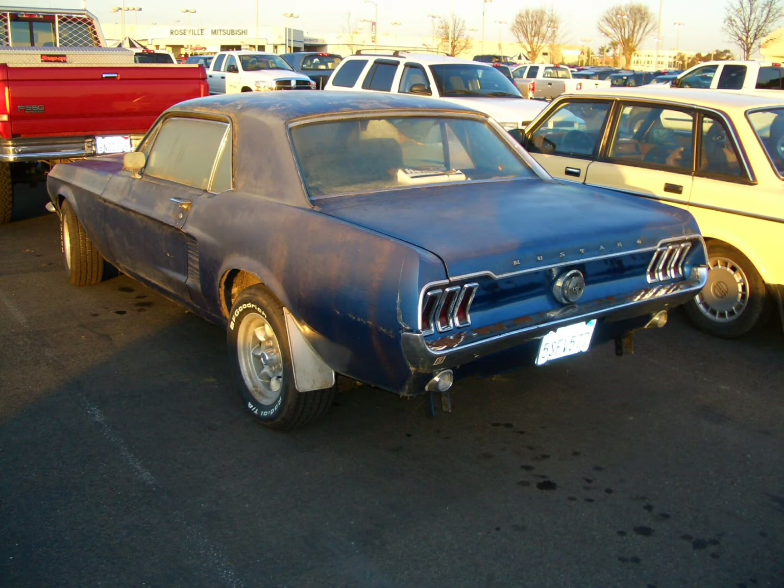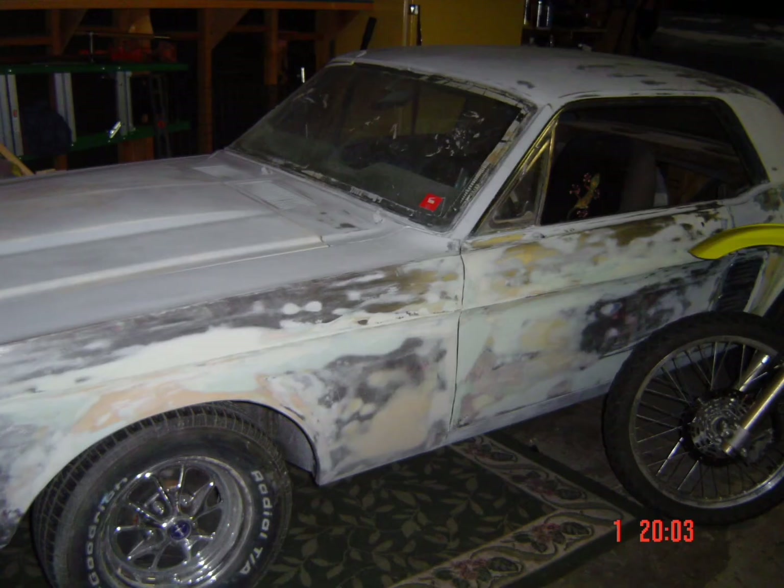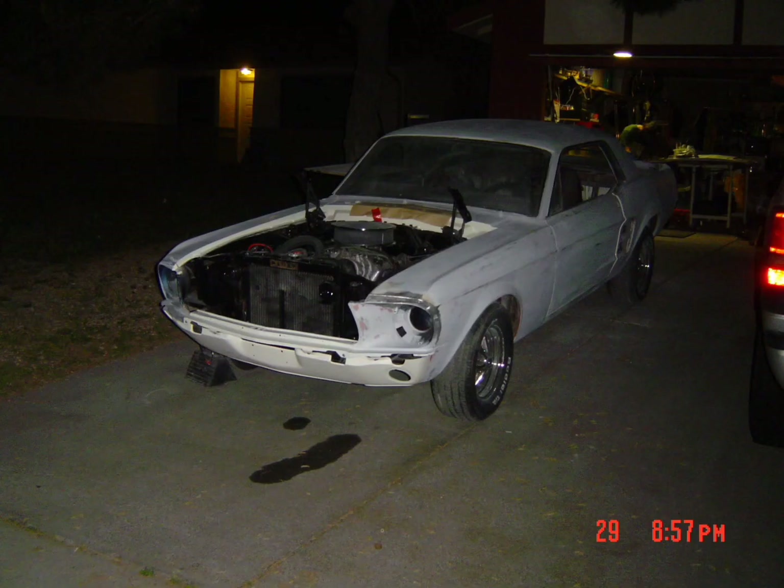Here it is in the body shop getting aircraft stripped. It had several paint jobs on it, and the body and paint guy said it had too many paint jobs to paint over. You wouldn't want to put a nice paint job on top of old paint anyway because the thinners are going to attack the lower layers. The little car has been through a lot, but it's all worth it.